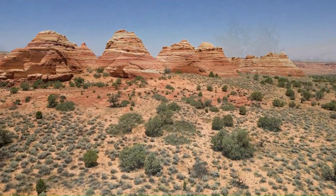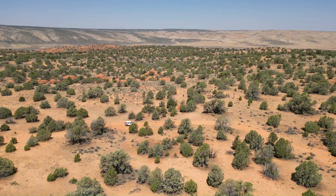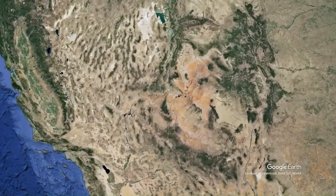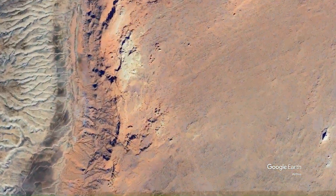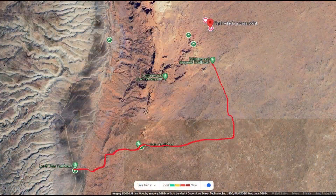Welcome back to the Vermilion Cliffs. This is Scotty Mack and I wanted to concentrate on a mile and a half stretch of roadway at the end of Cottonwood Springs Road. A lot of people are daunted by this and will not take it, but this is a real opportunity for adventure. This will provide you access to the best part of South Coyote Buttes or just a one mile hike to either North or South Teepee.